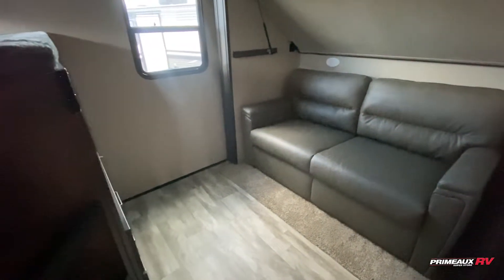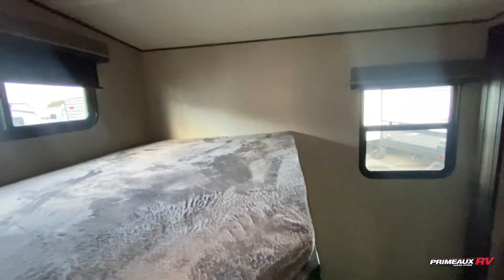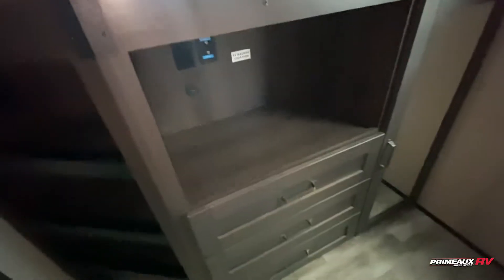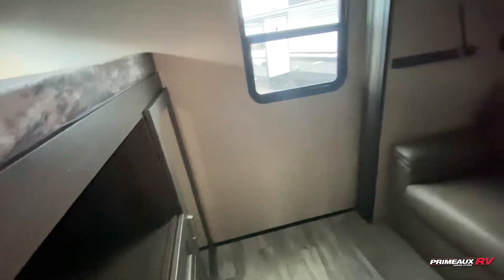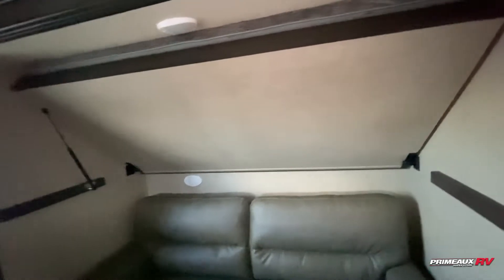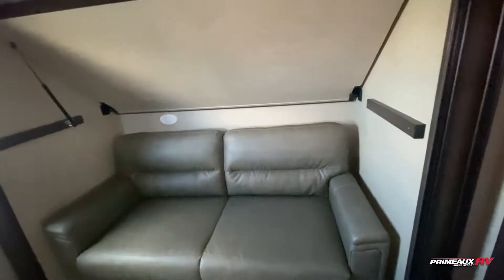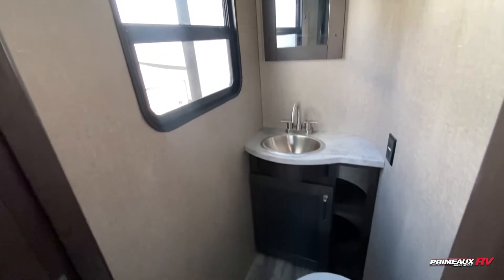This is going to be a great option if you need a family fifth wheel. You're going to have this awesome bunkhouse in the rear. You can see you have this oversized bunk on this side, plenty of storage options down below, a placed-in TV, drawer storage, additional hanging closet space. Opposing that, you have a sofa that will fold down to another bed, and a bunk up top that'll flip down.